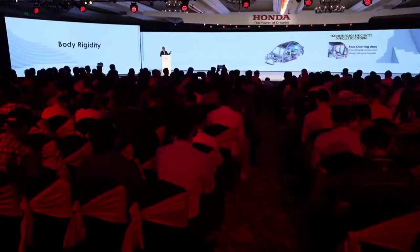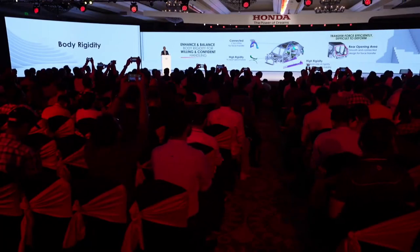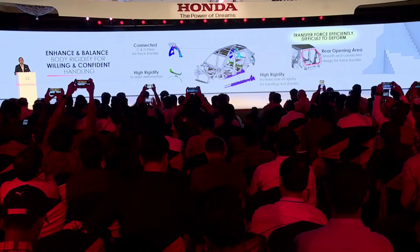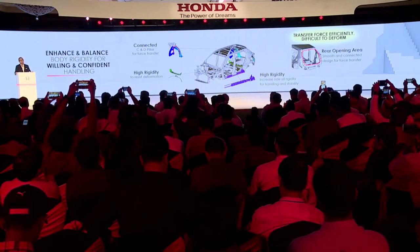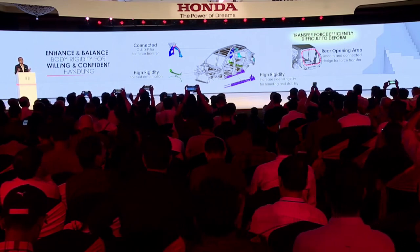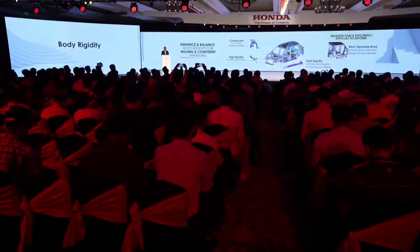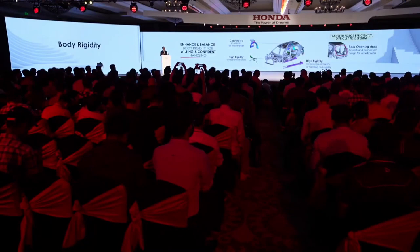We've increased the body rigidity of the Elevate for linear handling. By increasing rigidity in the rear, we've improved force transfer and prevented deformation, resulting in a smoothly linked structure that provides outstanding handling. The Elevate is also equipped with a large circular frame that stiffens the C-pillars and rear tailgate open areas, improving rear rigidity for smoother maneuverability.